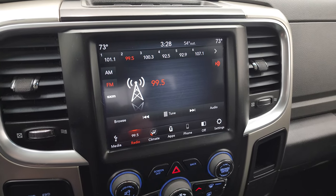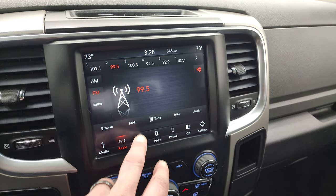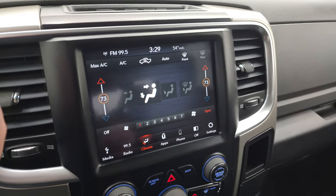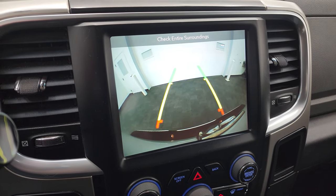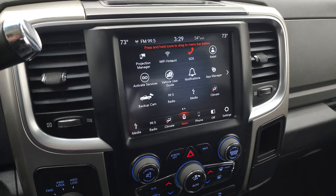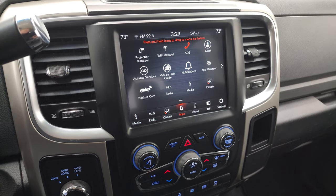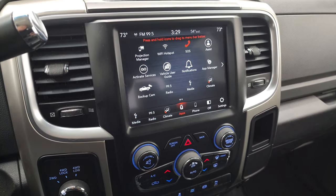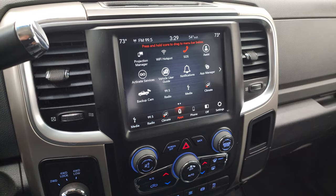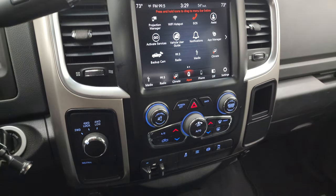The 8.4 touchscreen radio — this is the 4C radio — AM, FM, and SiriusXM radio capabilities. This is also where your climate controls are, including your dual climate controls, and this is also where your backup camera shows up, and that is working nicely. You also have all your different apps on here, including Projection Manager, where you can project your cell phone to the screen via Android Auto or Apple CarPlay. So if you have a nav system on your cell phone such as Waze or Google Maps, project it right to the screen — it's like you have nav on the screen. We actually did a demo on Android Auto with an 8.4 4C radio — if you want to check that out, it's in the upper right-hand part of the screen.